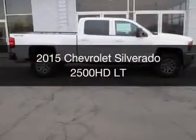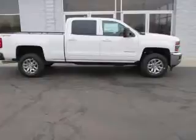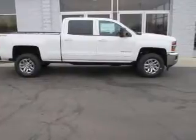This is a new 2015 Chevrolet Silverado 2500 HD. It's powered by a 4-wheel drive engine.